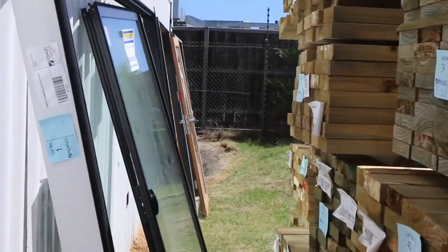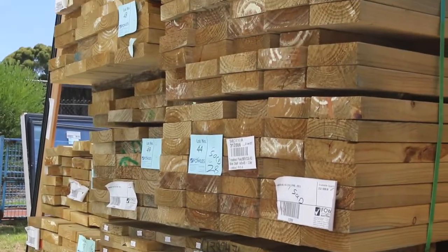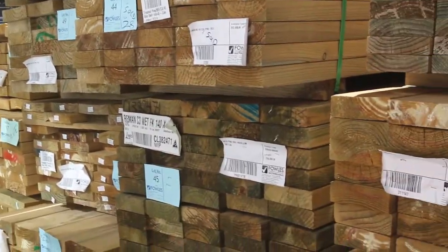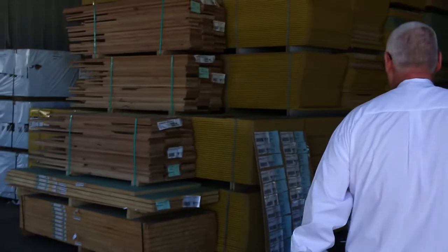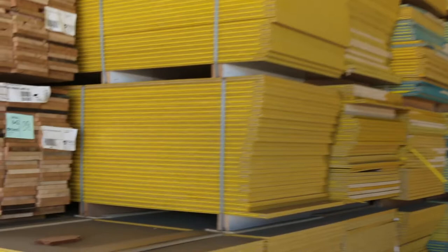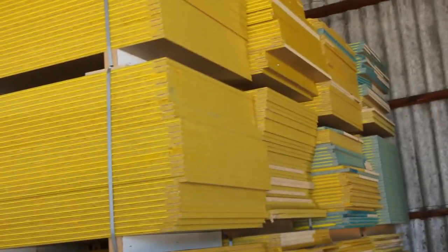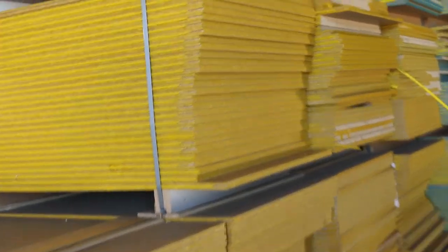More treated pine over here — some fresh 90 by 45, 190 by 45, and also 140 by 45. Have a look at this load of yellow tongue — a full semi-load of B grade yellow tongue sheets, 30 sheets in a pack, 3600 by 800, 19mm. Nice looking stuff, so make sure you're in if you've been chasing that — come in tomorrow because it generally all goes at full sell.